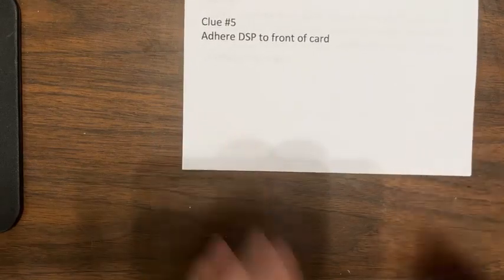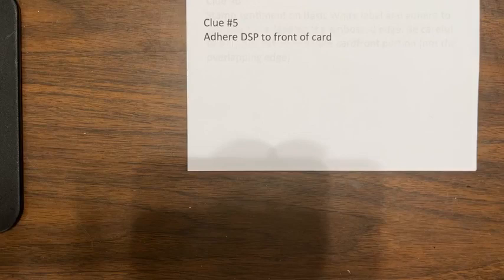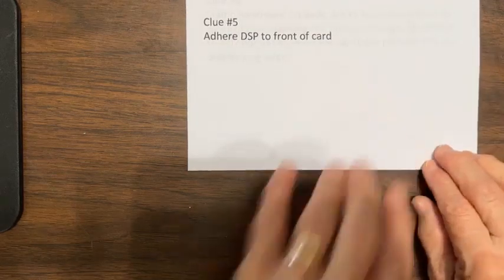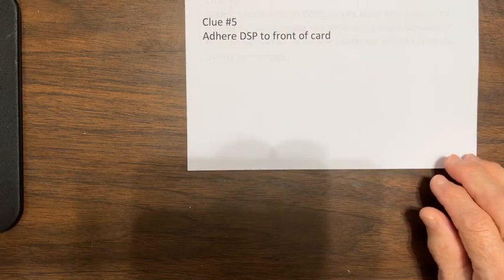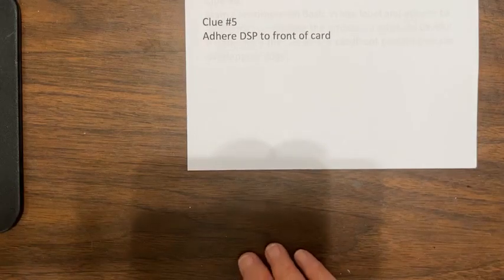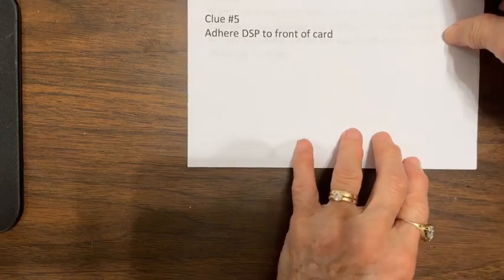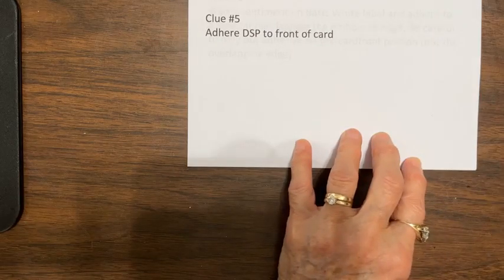Clue five. You're going to adhere the DSP to the front of the card. Pretty straightforward — just adhere that DSP to the front of the card. You have your three by five and a quarter DSP, and you're going to adhere that to the front of the card.